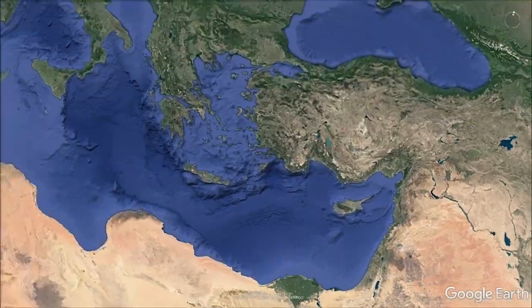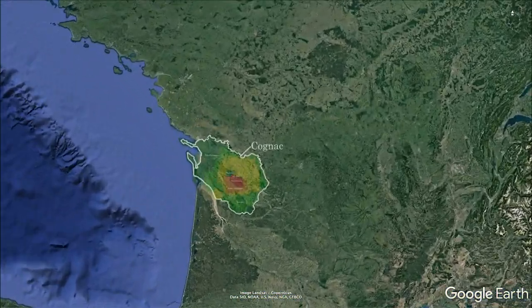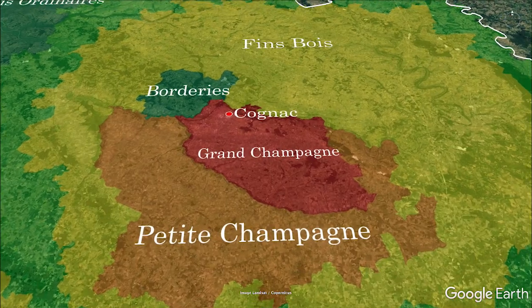The Cognac region, 100 kilometers to the north of Bordeaux, covers an area of almost 80,000 hectares, a surface larger than the English county of Middlesex.